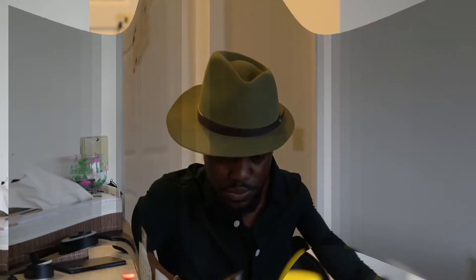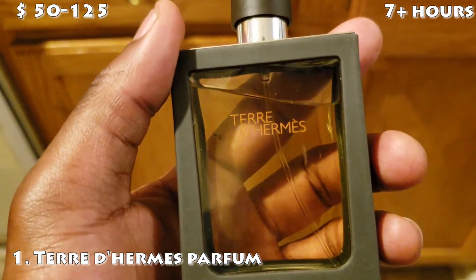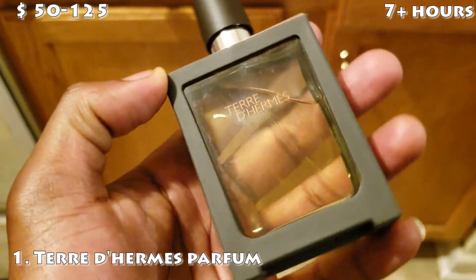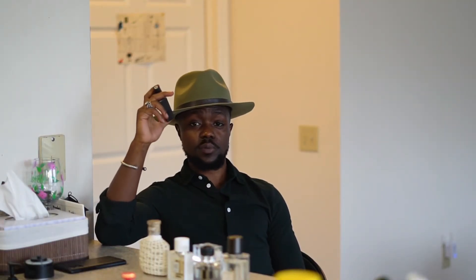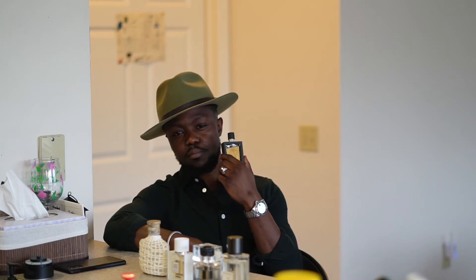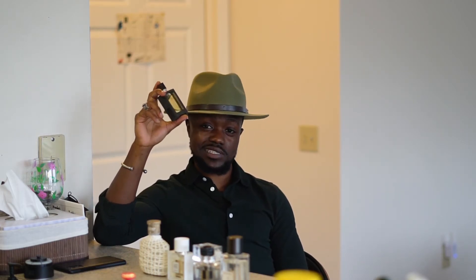There can only be one number one — what would it be? None other than Terre d'Hermès. This right here is a classic. This right here, to me, smells like a niche fragrance. It performs very well — you have some pepper in there, you have some orange citrus. This is just divine. If you want attention, if you want a sexy masculine fragrance, this is definitely at the top of my list out of all five. This is my number one designer fragrance I'm going to be rocking spring 2020.